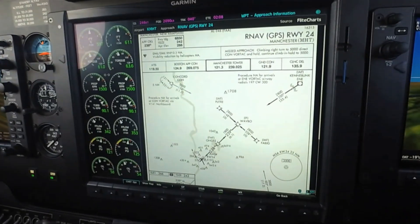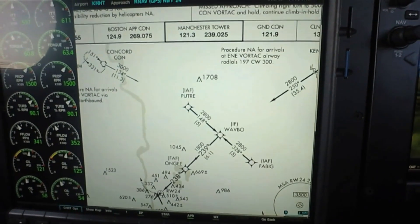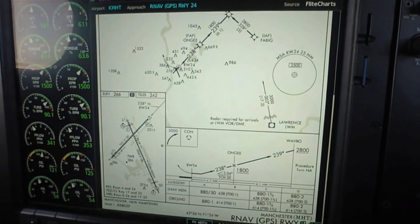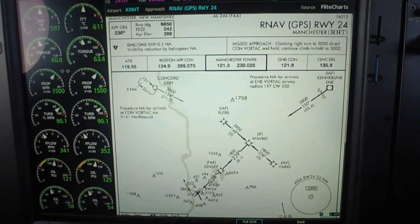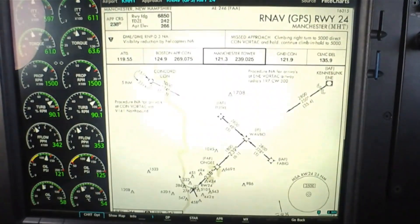The G1000 NXI also has approach charts that can be displayed on the 15-inch MFD. Customers can choose between Garmin flight charts or Jeppesen charts with the chart view enablement. Charts can be resized, panned left and right, and you can also go to chart options for fit-width or full-screen viewing.